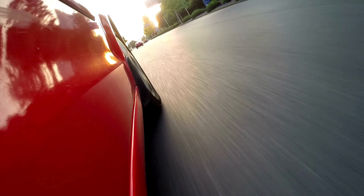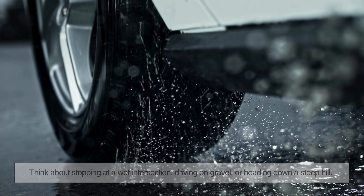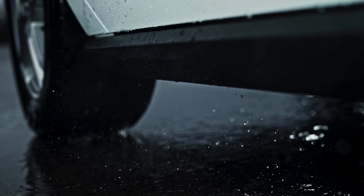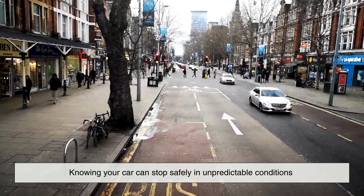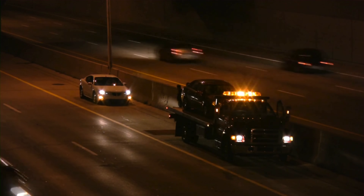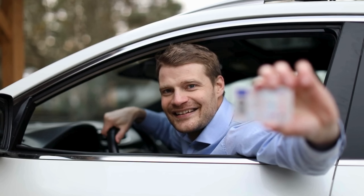You might think ABS only comes into play during high-speed emergencies, but it makes a difference in everyday driving too — stopping at a wet intersection, driving on gravel, or heading down a steep hill. In all these situations, ABS provides added stability and prevents wheel lockup. Even if you never feel it activate, your ABS is constantly watching, ready to jump in the moment something goes wrong. An underrated benefit of ABS is the confidence it gives drivers. Knowing your car can stop safely in unpredictable conditions allows you to drive more calmly and react more quickly in emergencies. For new drivers especially, it reduces panic during hard stops and makes sudden braking situations feel less terrifying.